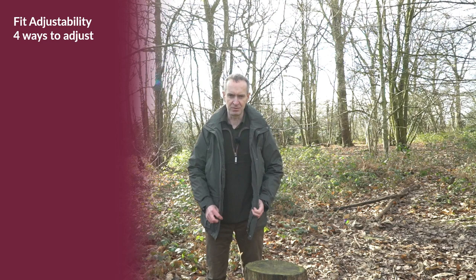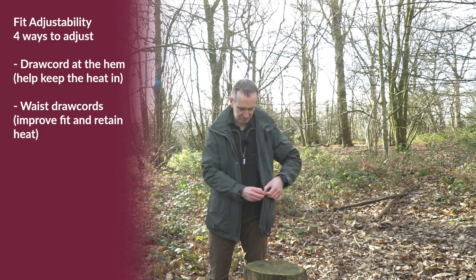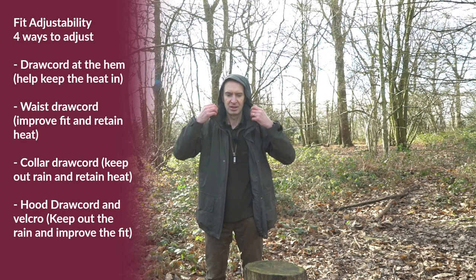The jacket has four different adjusters for fit. There is a draw cord at the bottom which you can draw in — that makes a big difference in keeping heat in. There are also draw cords in the waist on both sides. When you've got the collar up, draw cords here allow you to bring the collar right in for a nice close fit around your neck. Finally, on the hood there are draw cords on the side to bring the hood down really nice and tight around your neck as well.